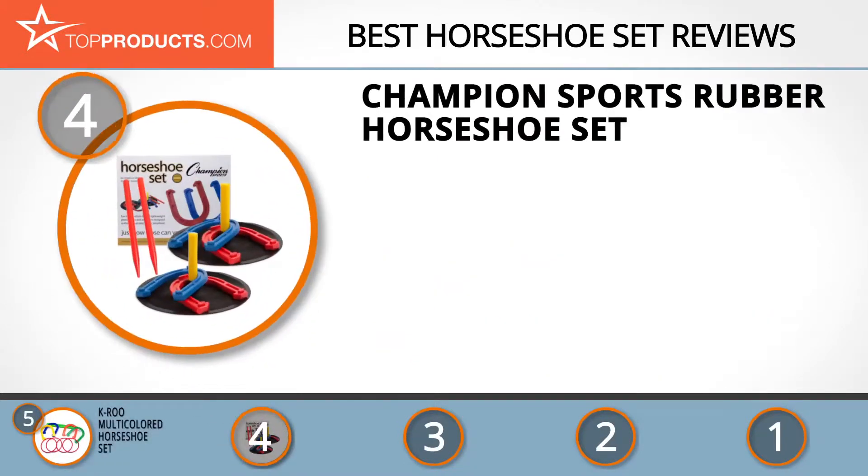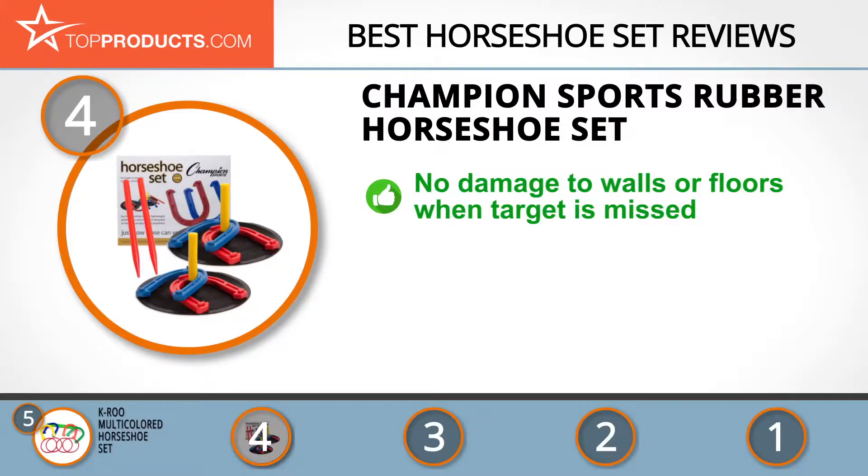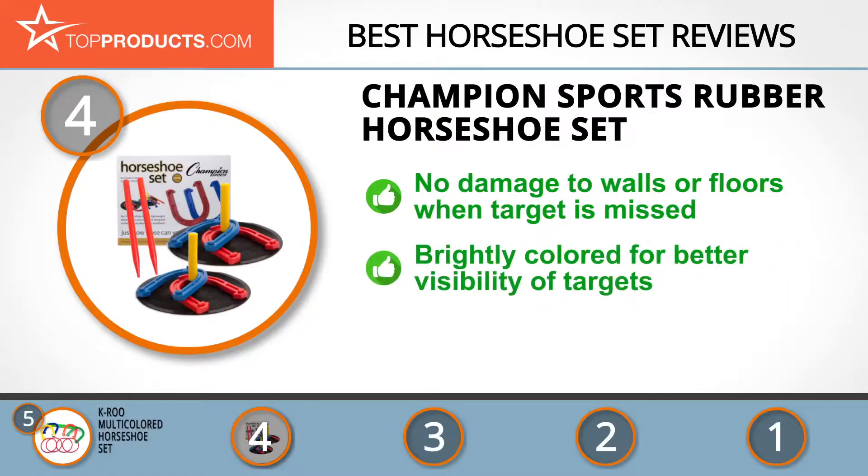At number 4 is the Champion Sports Rubber Horseshoe Set. By fostering experiences that aid its customers in reaching their desired fitness goals, Champion Sports has amassed loyal and satisfied customers. Its Rubber Horseshoe Set, made entirely of rubber, gives you the choice to play indoors in inclement weather conditions without risking damage to walls or floors when the inevitable target miss happens.